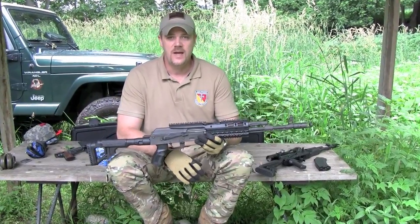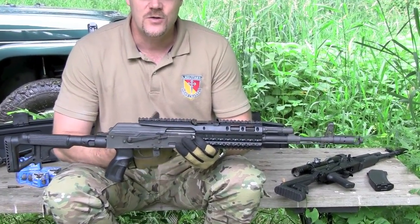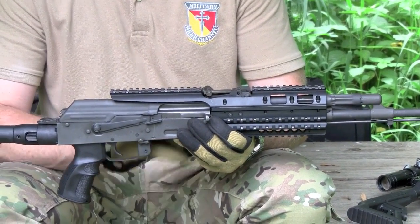Up until the last few years, we've had pretty poorly engineered, thought-out — pretty much what I consider novelty items — coming out for the AK. But because the new sales volumes are so high, companies are stepping into the arena with high-quality accessories like what you see here.